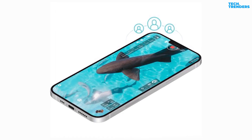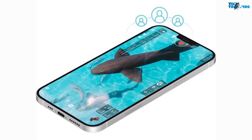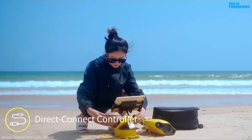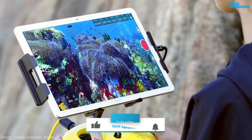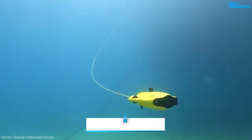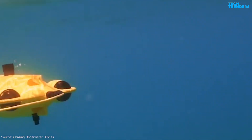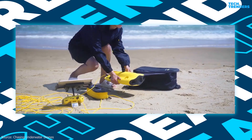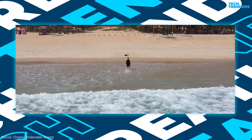The Gladius Mini S supports viewing underwater images on three devices simultaneously to meet the need for multiple viewers. The remote controller supports Wi-Fi and data transfer cable connections to mobile phone and tablet devices, and wired transmission is more stable, which completely solves the problem of Wi-Fi disconnection during use. The built-in 64GB SD memory card is removable for easy downloads anytime and anywhere.